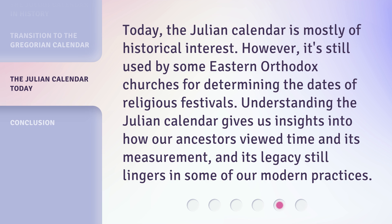Today, the Julian calendar is mostly of historical interest. However, it's still used by some Eastern Orthodox churches for determining the dates of religious festivals. Understanding the Julian calendar gives us insights into how our ancestors viewed time and its measurement, and its legacy still lingers in some of our modern practices.